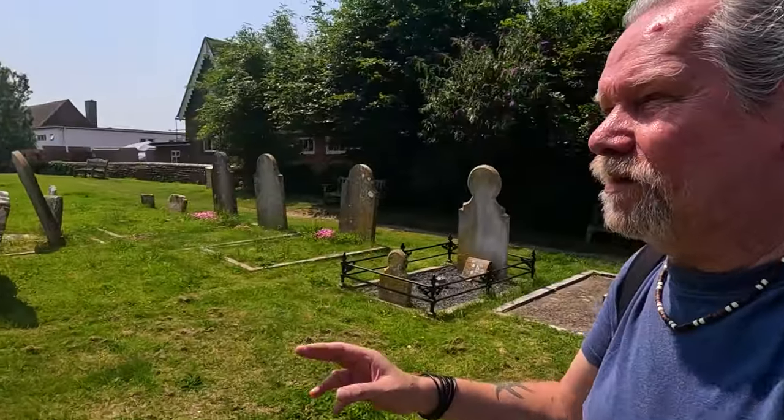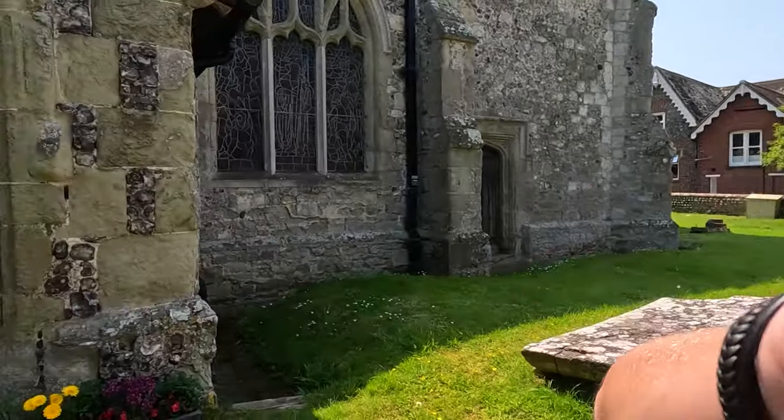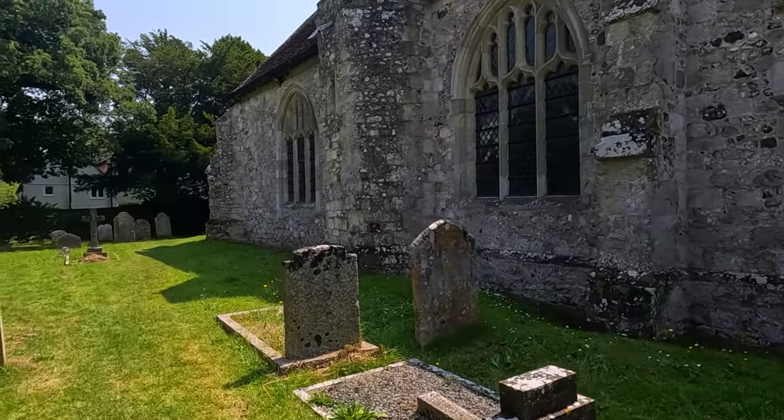So here we are — St Mary the Virgin Church, probably built around 1200 and enlarged in the 1300s. It's lovely. I'll walk around outside first. I mean, as the first Norman church, was there a church on the site before? Like a lot of these older churches are? Maybe I need to look that up a bit more.